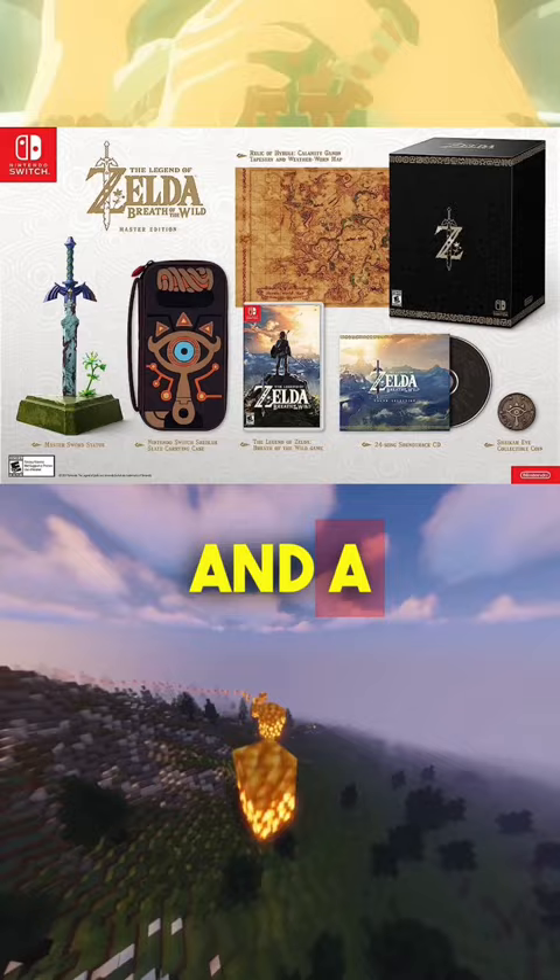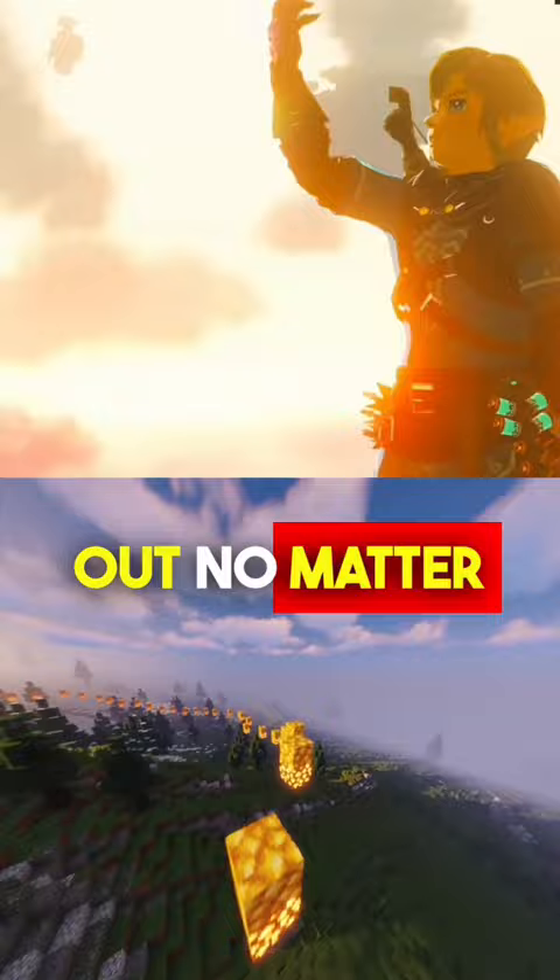Do you think this is due to inflation, or is it just Nintendo knowing that it will sell out no matter what they put in there? Personally, I just wish they included a statue or the new Amiibo. Let us know what you think in the comments.